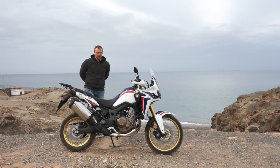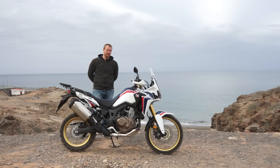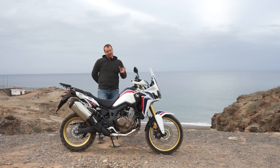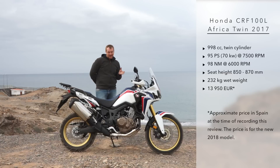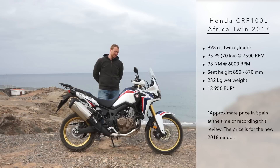Honda Africa Twin is a big brand in motorcycling. We all know the 750 version which was on the market until 2003. It was a very well-selling, versatile, robust motorcycle and the prices on the market are still very, very high. It took 13 years for Honda to create a new model with a 1000 engine, and they were a little bit late on the market of adventure bikes, that's for sure.